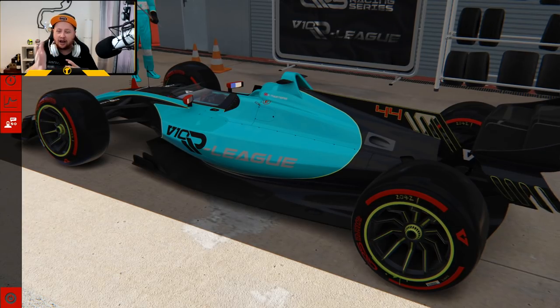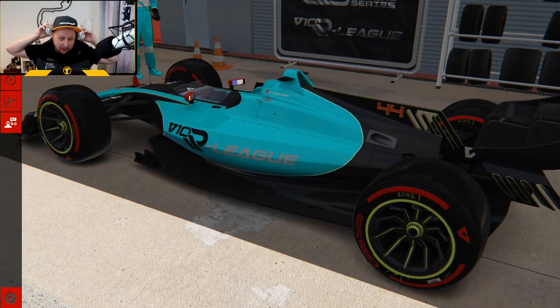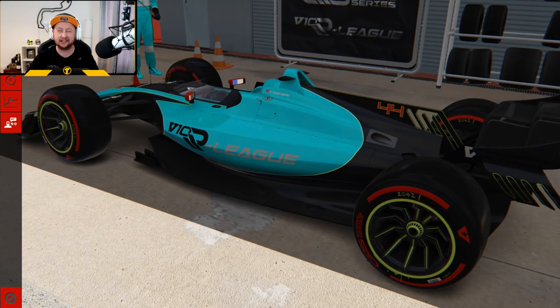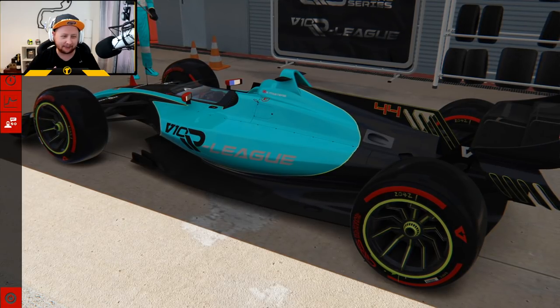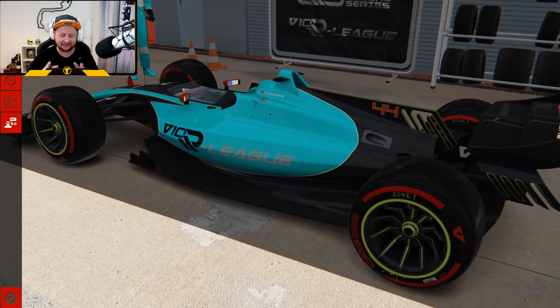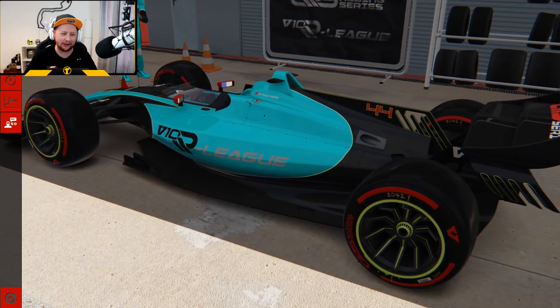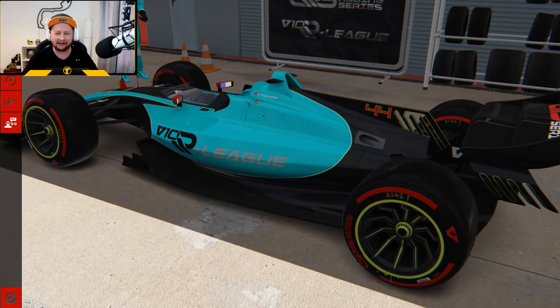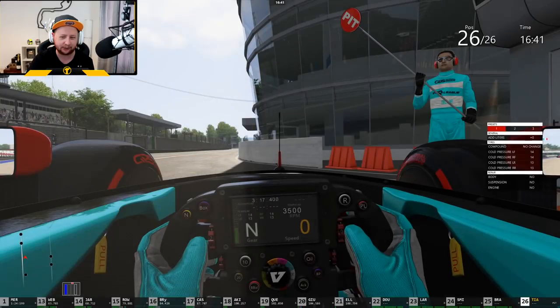In today's video I'm going to be driving the car the esports drivers use in this competition. I've only done a handful of laps at Brands Hatch and it wasn't on my home setup — it was a completely different beast. I'm going to see what it's like on my own comfortable setup at the track that I know: the Italian Grand Prix. So we're going to go out for some practice and see exactly what this thing handles like.